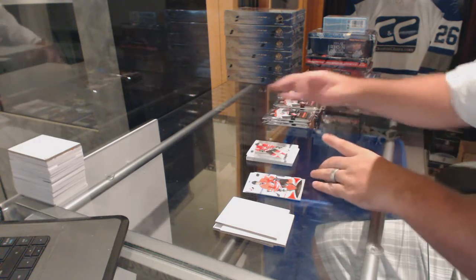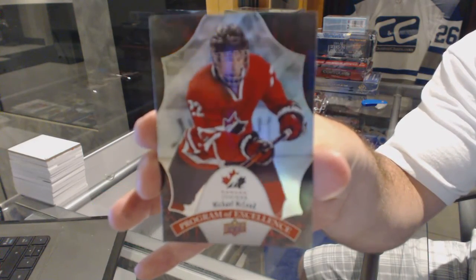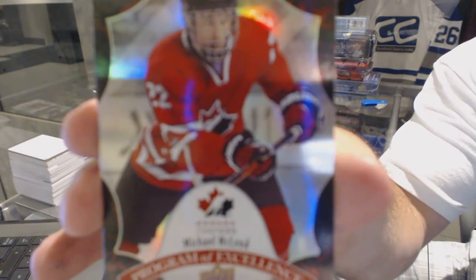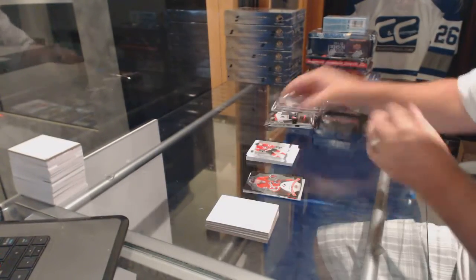We've got a Program of Excellence Michael McLeod. Program of Excellence, Michael McLeod. Those are really, really pretty cards.